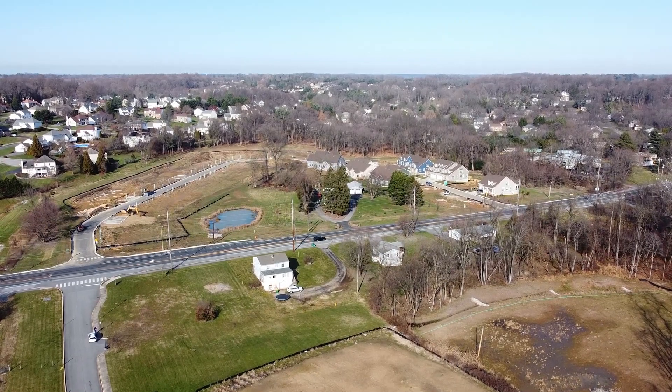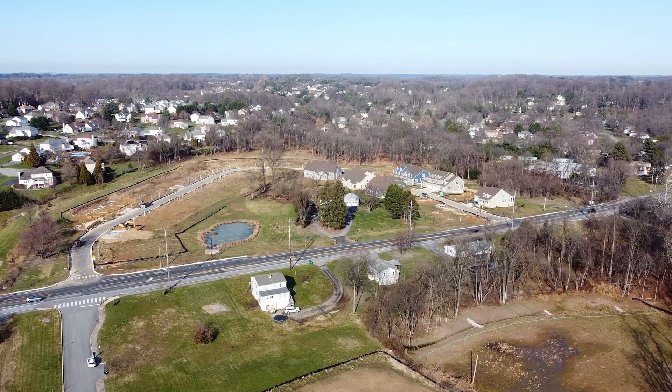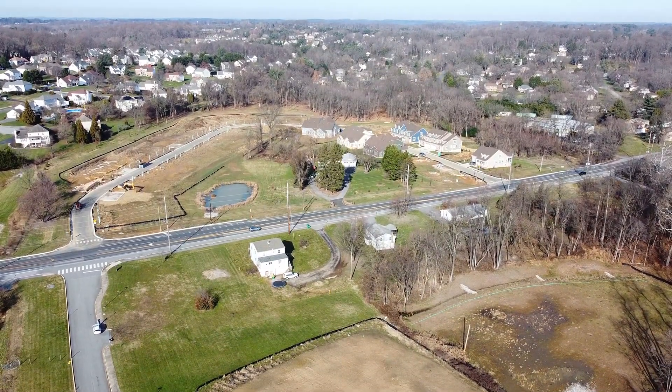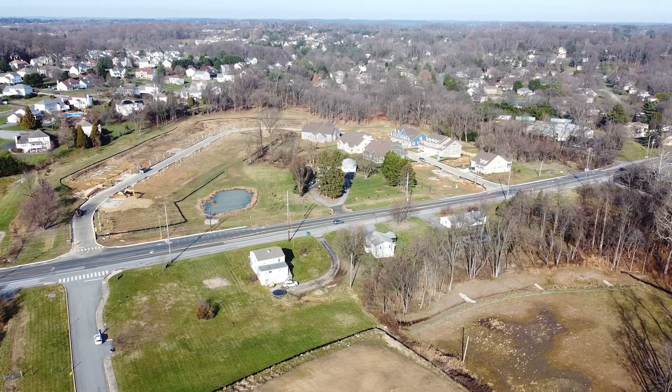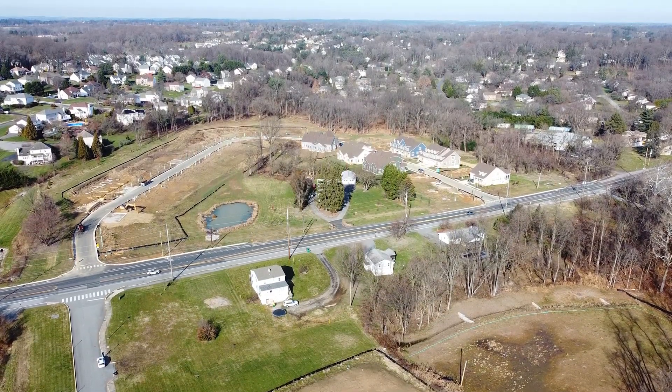Both of these developments are just east of Lantana Square shopping center, and just west on the southern side from the ball fields in Hockessin.